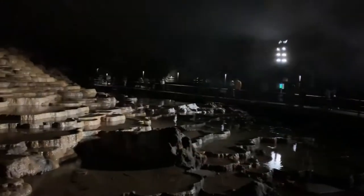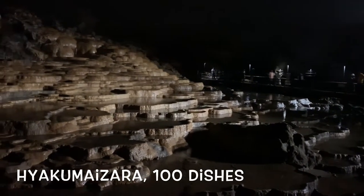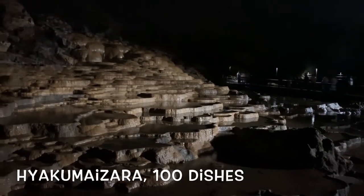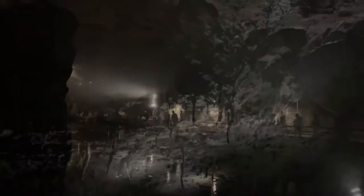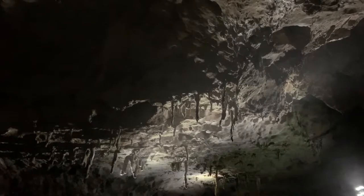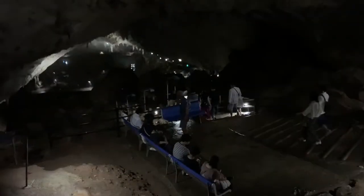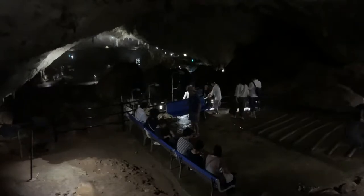This is called Hyakumai Zara, meaning 100 dishes. It was formed by underground water over hundreds of years — they say there are actually more than 500 such dishes. We also saw many strangely shaped stalactites. The cave is so big that everyone gets tired at the end, and these benches are set in just the right place.